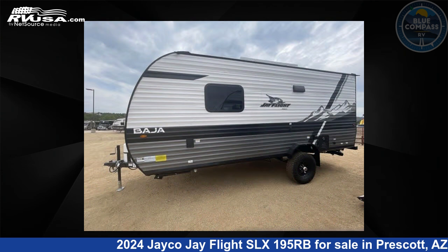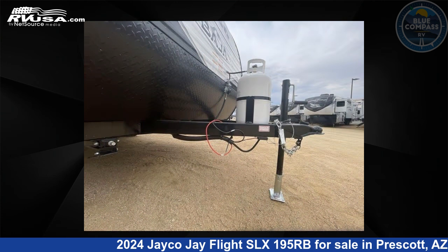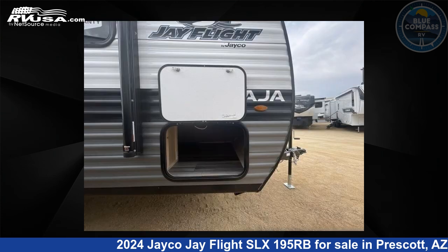This new Jayco is 21 feet zero inches in length and features sleeps 4 and 30 gallons fresh water capacity. The floor plan layout of this travel trailer features a front bedroom.